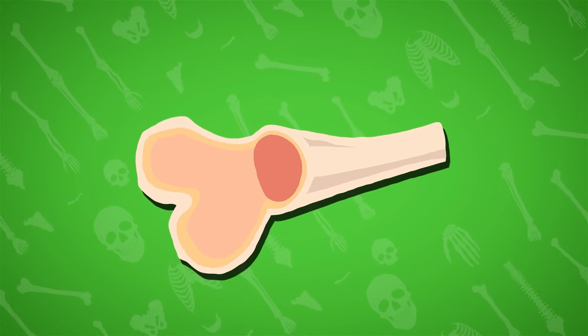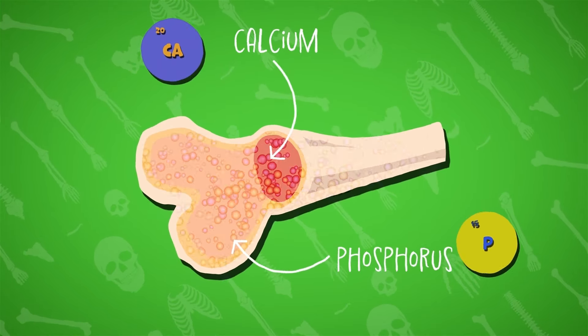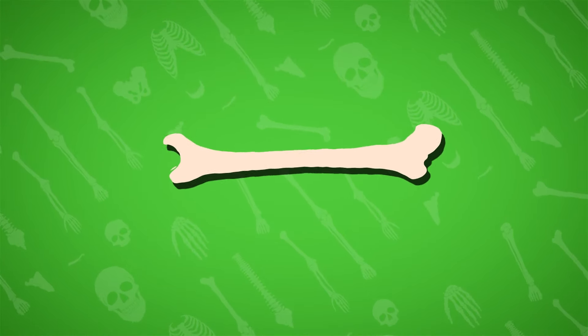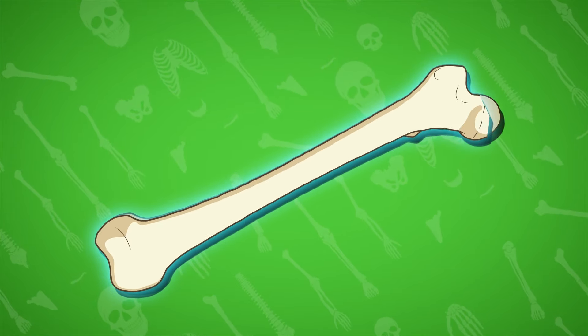Bones are made up of living tissue and are composed of minerals such as calcium, phosphorus, and collagen, a protein that gives bones their flexibility. Our bones are constantly being remodelled, with old bones being removed and new bones being formed.